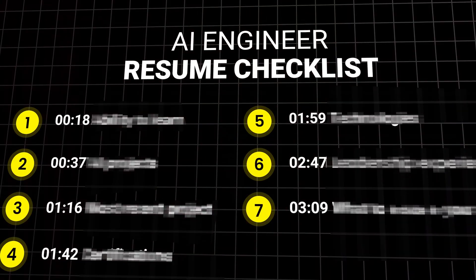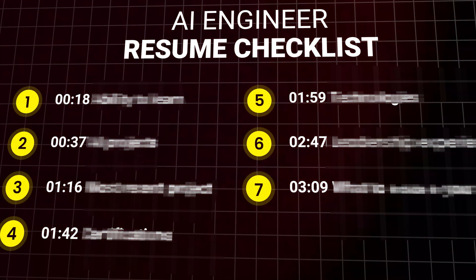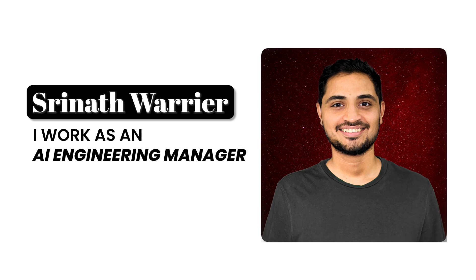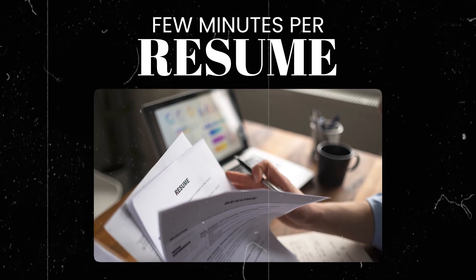As an AI engineering manager, what do I look for in a resume for an AI engineering role? Hi, I'm Sreenath Warrior. I work as an AI engineering manager in Bangalore. Usually managers barely get a few minutes per resume, so it's very crucial that it hits all the right points on their checklist. Let's go through this checklist.